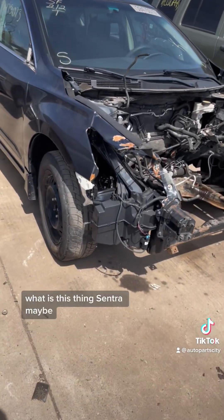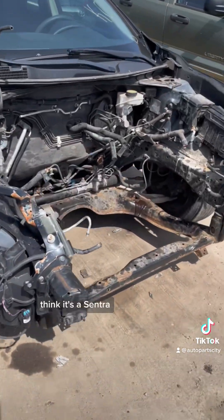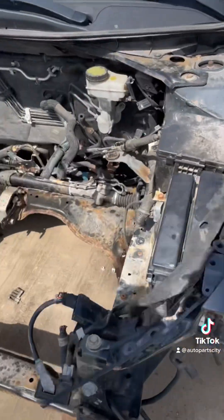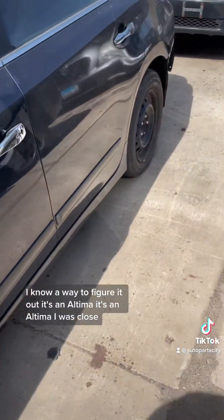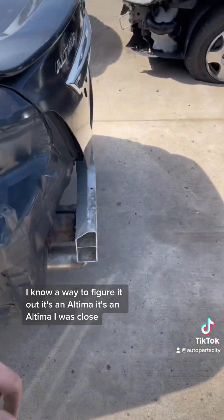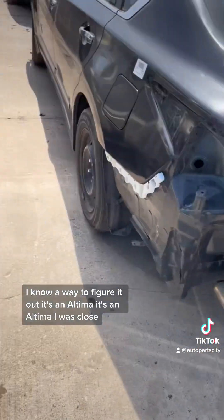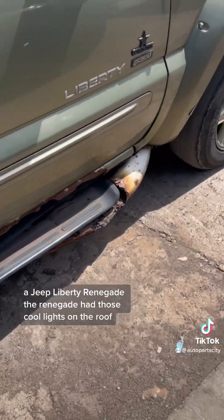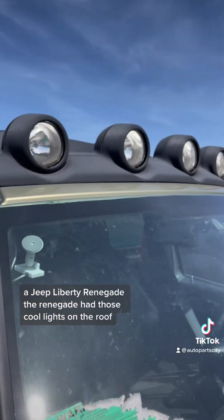What is this thing? Sentra maybe? I think it's a Sentra. Can't tell — I know a way to figure it out. It's an Ultima. That's close. And a Jeep Liberty Renegade — the Renegade had those cool lights on the roof.